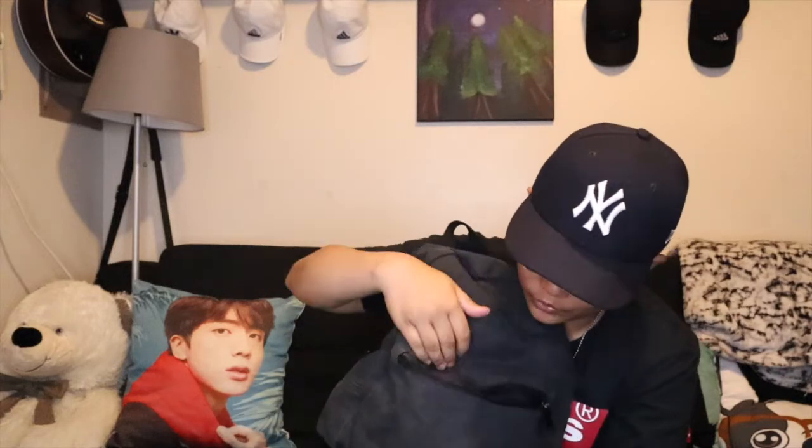Kasi nga, ito yung gamit ko today, so pagpasensyaan nyo kung magulo siya. Kung ano na lang yung mauna ha. I have here a compact mirror — ganyan lang siya. Para makikita ko kung maayos ba ako, or whatever.